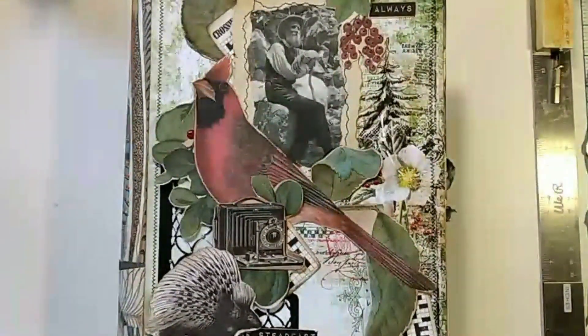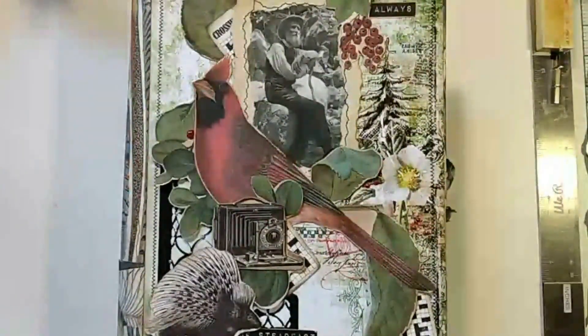Hello everyone, this is Julie from August Birdsong, and I'm here today with my design team journal for October for the Graphics Fairy. I have made a nature journal focusing on three different movements in the 1800s: Romanticism, Transcendentalism, and Naturalism.